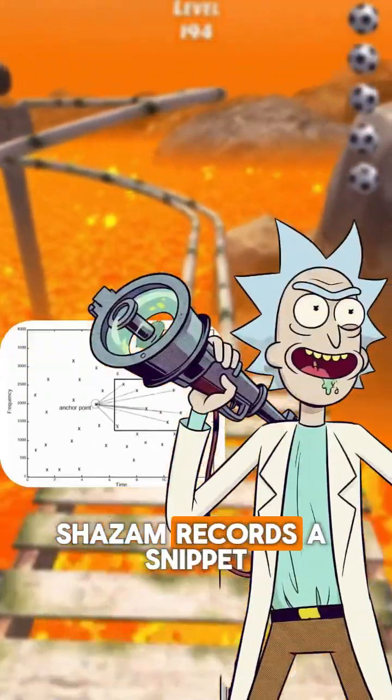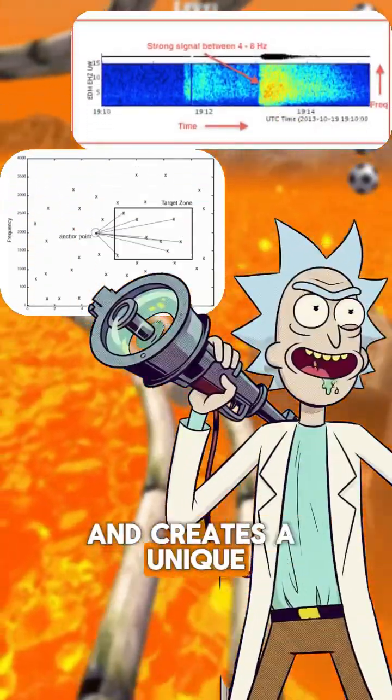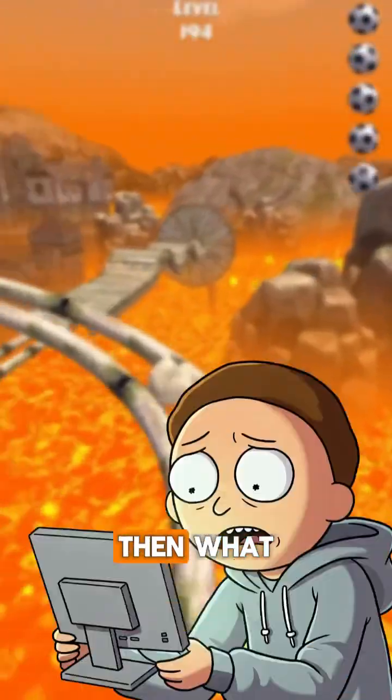So what's the first step? Shazam records a snippet of the song and creates a unique audio fingerprint using spectrogram analysis. Then what?